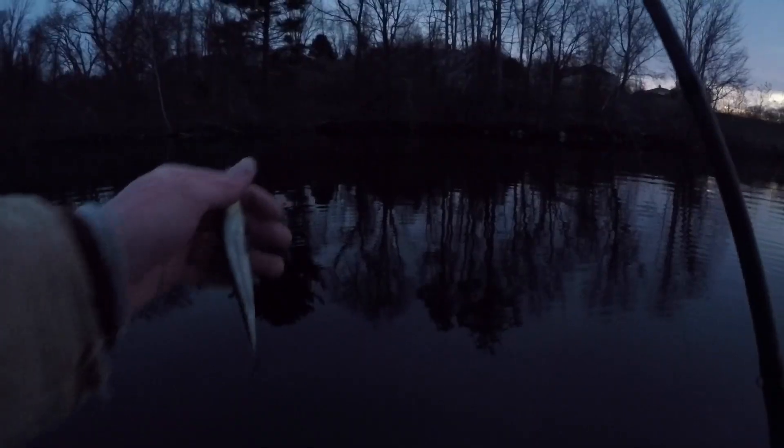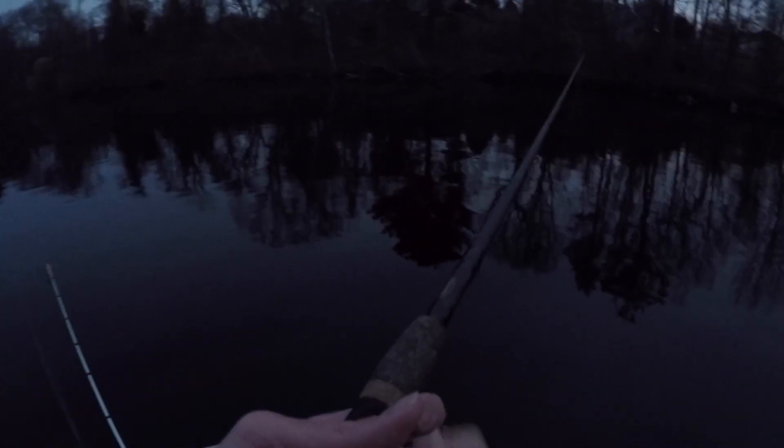Good morning guys, welcome back to another video. It's about 5:30 in the morning and we're going after some smallmouth — that's the goal at least. Just throwing around some jerkbaits, a jig, and whatever else we got, maybe a lipless. See what happens, see what they're feeling. Let's get to fishing and let's have a good one. I'm gonna start out with the jerkbait — whenever I get to ponds I don't know very well, I like to throw around a jerkbait to get a feel of what's going on.